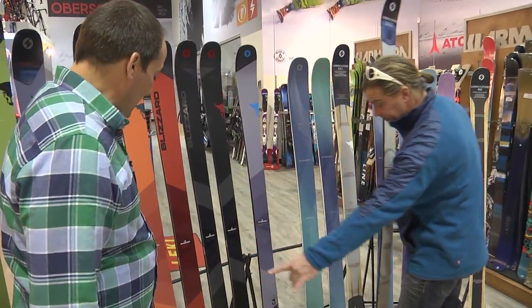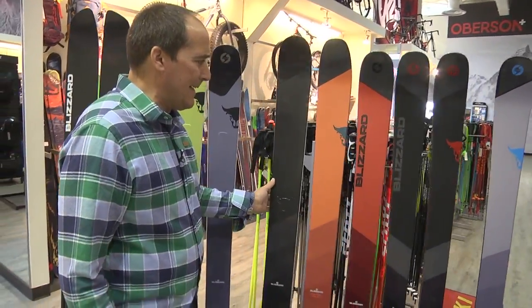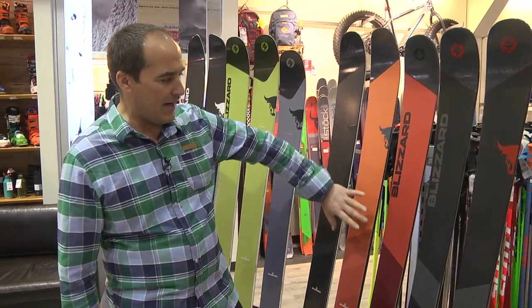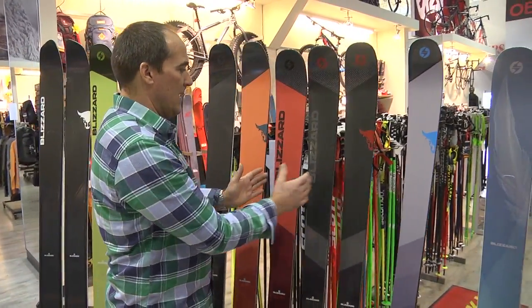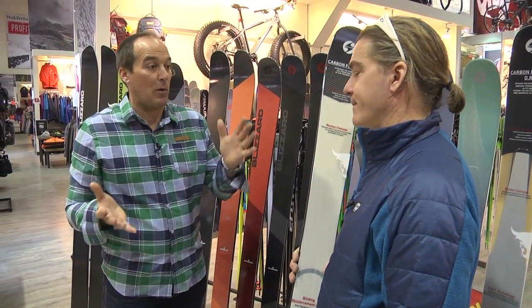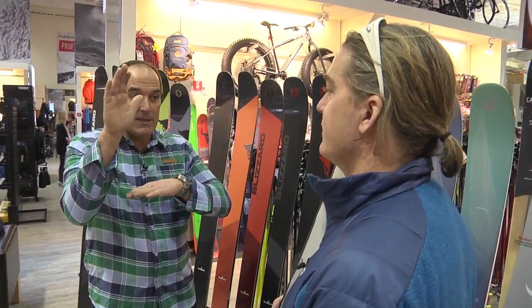But first of all let's talk about the lineup. We brought back the Bodacious for the guys that really are going to go balls out and stomp some heavy stuff — at 118, full metal. Then the Cochise comes back at 108, then Bonafide at 98, and Brahma and Brahma CA, a brand new ski. These have more side cut than they did last year — a shorter radius, reducing by two to two and a half meters per length every ski. A little bit more camber on the foot, a little bit less rocker, so more all-mountain carving.